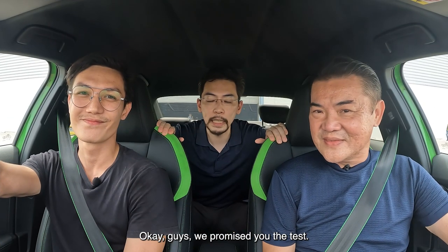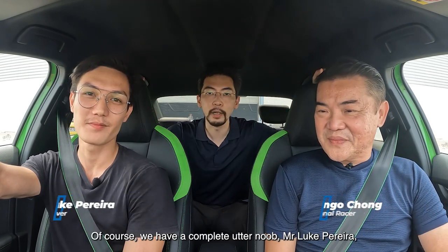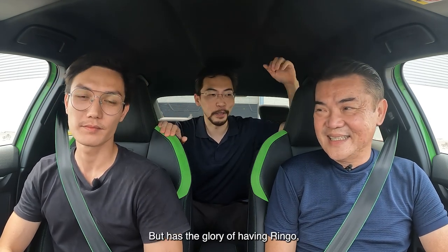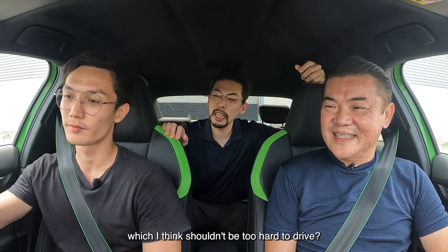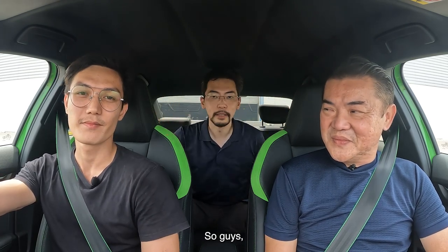We promised you the test. This is the test with our two very cool gentlemen right here. We have a complete and utter noob, Mr. Luke Pereira, who has never, ever driven on track before. But he has the glory of having Ringo, our favorite pro racing driver from Singapore, to teach him the ropes. And he also has the RS3, which I think shouldn't be too hard to drive — but I'll leave that to you guys. Have fun!